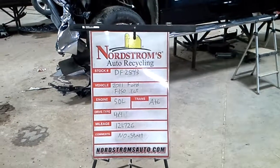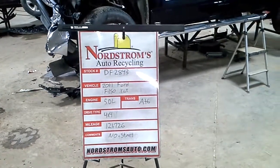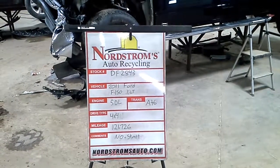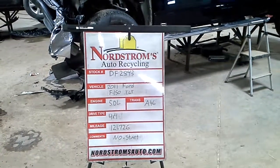Talk number DF 2843, 2011 Ford F-150 XLT, 5.0 liter, automatic six-speed, four-wheel drive with 121,726 miles.